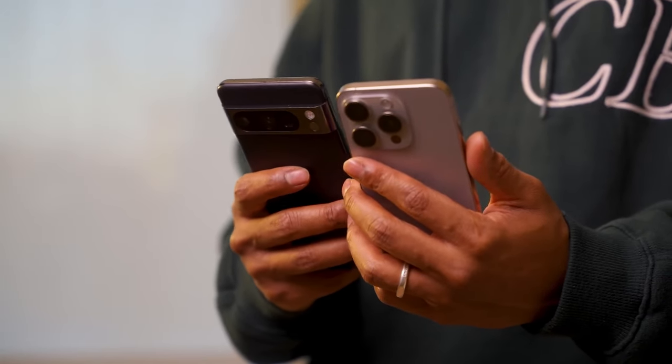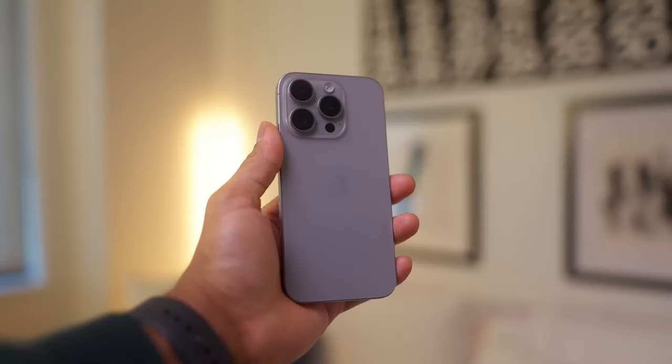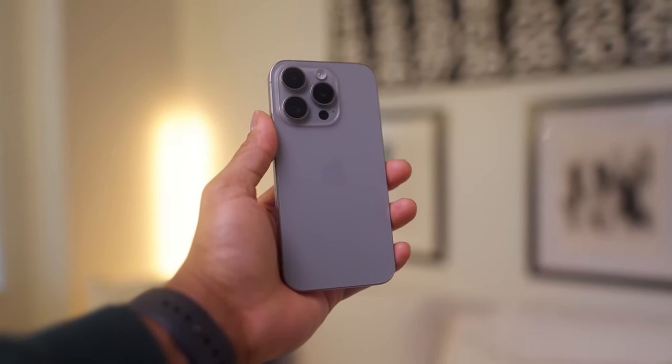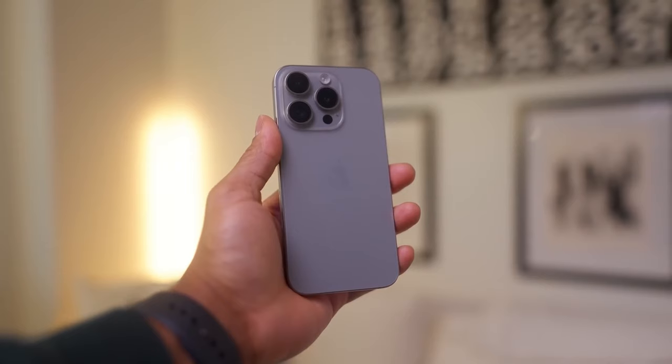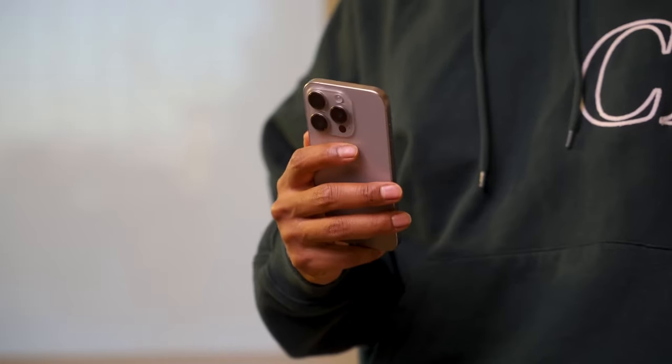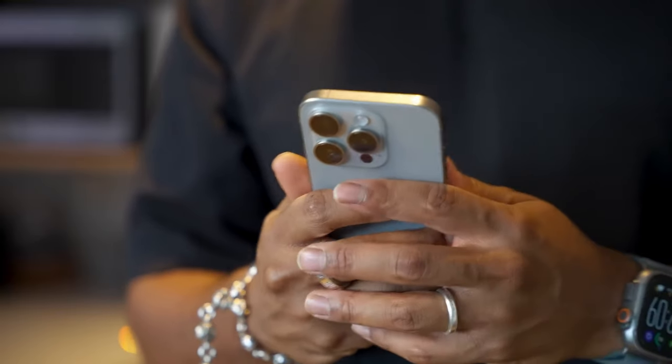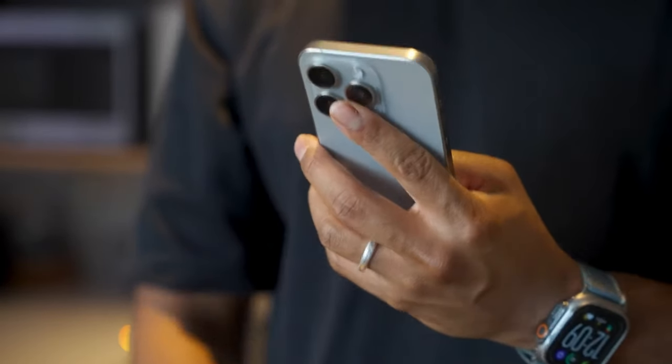That wraps up my review of the Pixel 8 Pro and iPhone 15 Pro. Be sure to comment your thoughts about each phone or whichever one you prefer, and let me know if you want to see me review or do a day in the life with the Samsung S24 Ultra. As always, have a blessed rest of your week — peace.